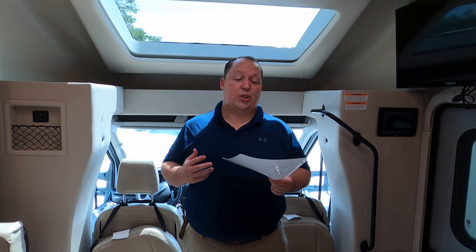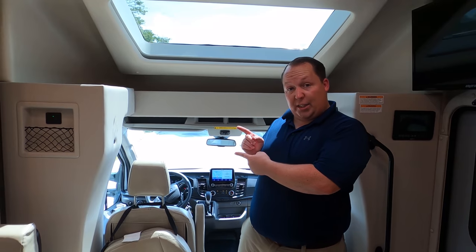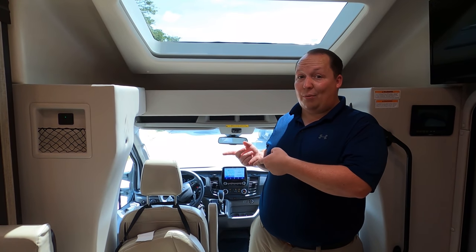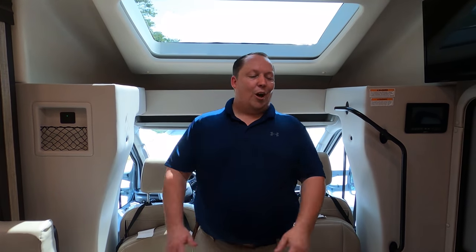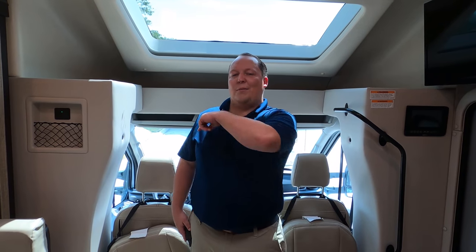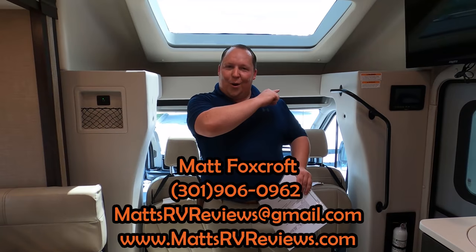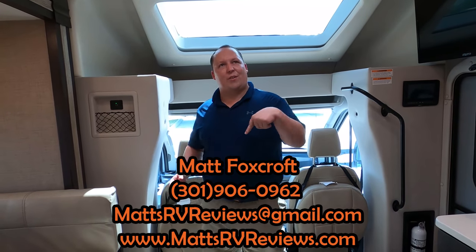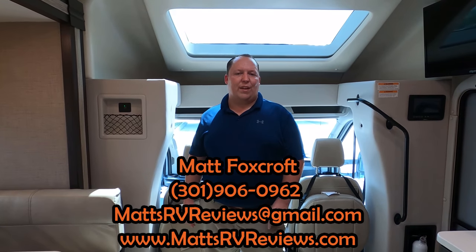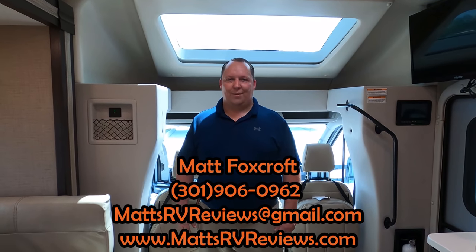The MSRP on this motorhome is $117,893. The sale price isn't posted yet because this motorhome just arrived yesterday, but you'll be able to see it soon. Regardless of the sale price, we can get you an even better price — call, text, email, or FaceTime at 301-906-0962, or matsrvreviews@gmail.com, or check out the website matsrvreviews.com where you can also get your official Matt's RV Review sticker.